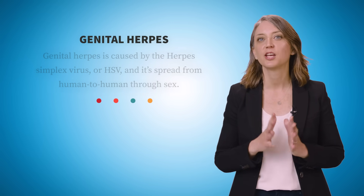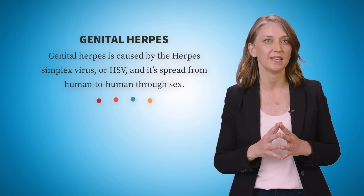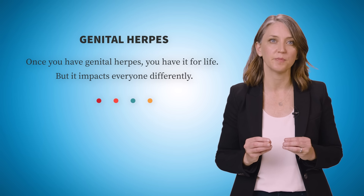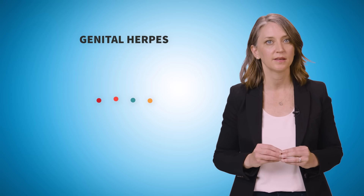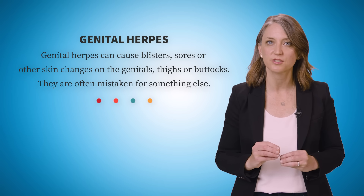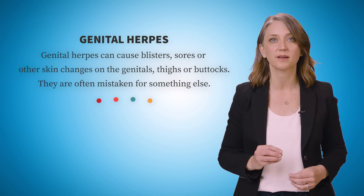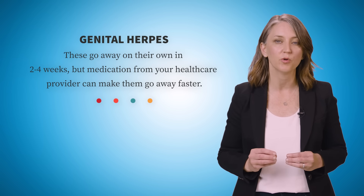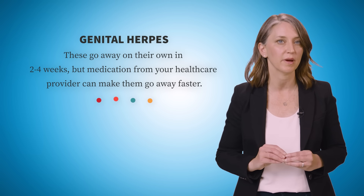That's a lot about genital herpes. Here's a quick recap. Genital herpes is caused by the herpes simplex virus, or HSV, and it's spread from human to human through sex. Once you have genital herpes, you have it for life, but it impacts everyone differently. Genital herpes can cause blisters, sores, or other skin changes on the genitals, thighs, or buttocks. They are often mistaken for something else. These go away on their own in two to four weeks, but medication from your health care provider can make them go away faster.